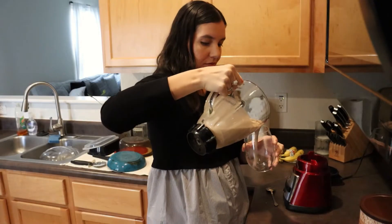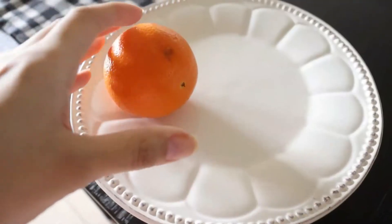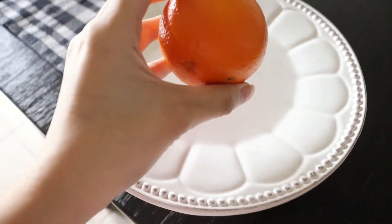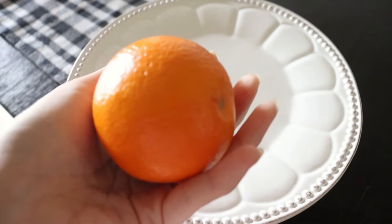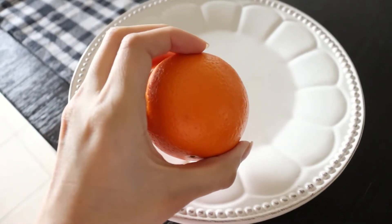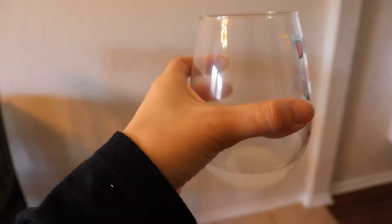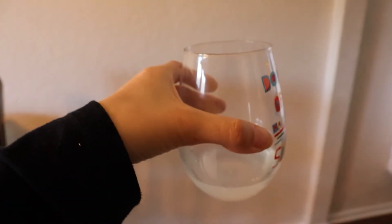Some of the snacks are smoothies, and I like to use that flax milk I told you guys about. I also like to have some fruit, primarily oranges, because vitamin C increases your absorption of iron — so that's something to keep in mind. I also add some lime or lemon into my water to try and increase the vitamin C content.